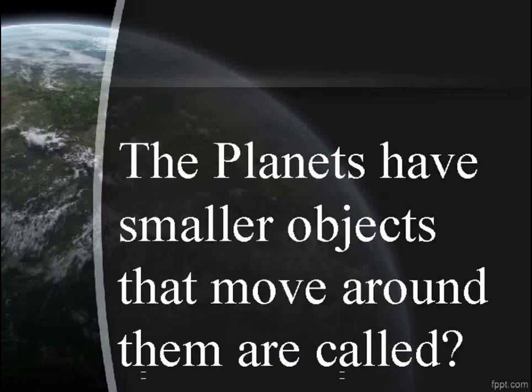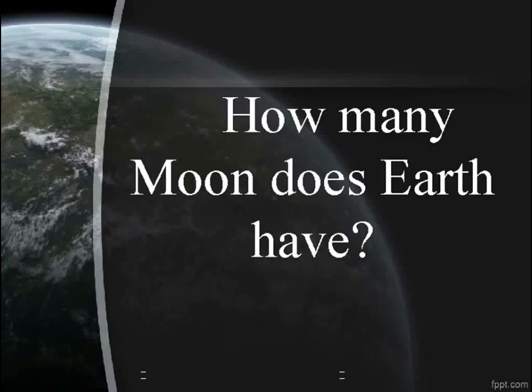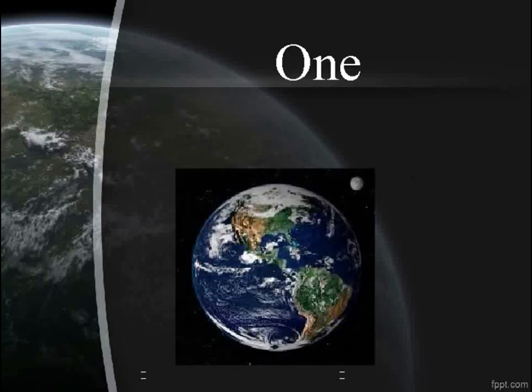The smaller objects that move around planets are called moons. How many moons does Earth have? One.